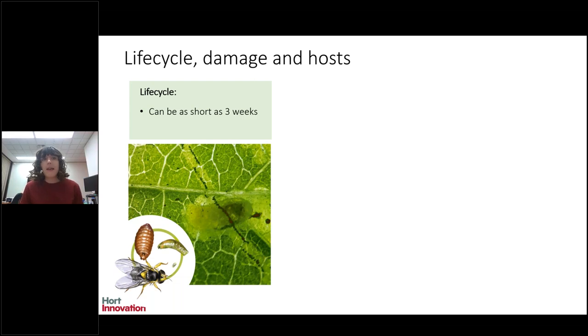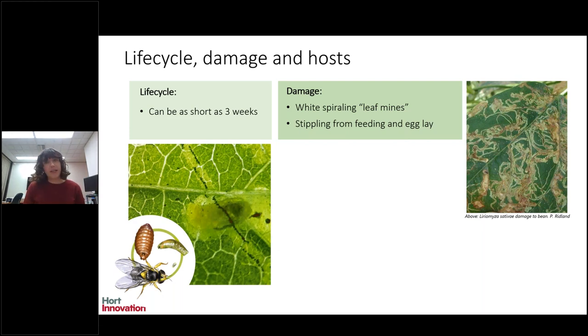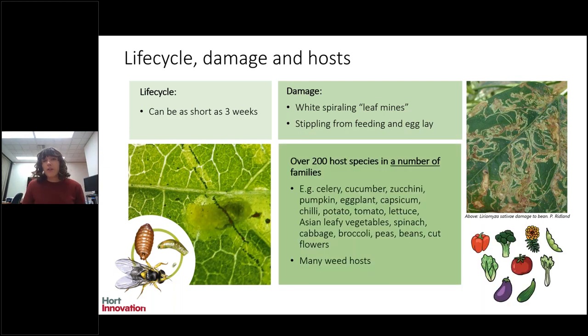The larval stage is the most destructive because the larvae actually tunnels between the top and bottom layer of a leaf. As it tunnels, it creates white spirals on the leaf — we call those leaf mines — and that's the characteristic damage caused. The stippling you can also see is caused by adult females poking holes in the leaf to lay eggs and to feed. These three exotic leaf miners all have a very wide range of host preferences. Vegetable leaf miner in particular has over 200 host species, including many cultivated crops such as celeries, cucumbers, melons, tomatoes, leafy veg, ornamental flowers, beans, and many weed hosts as well.